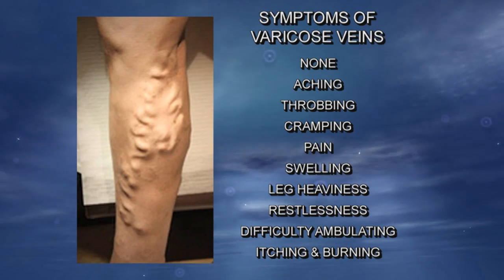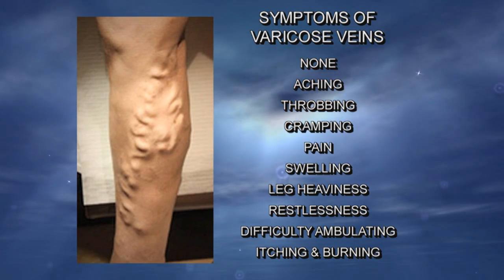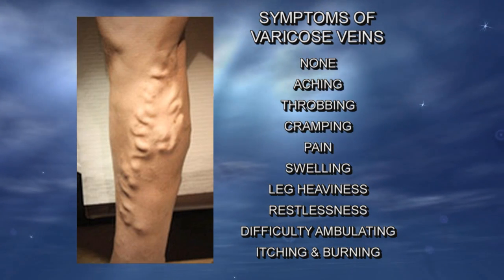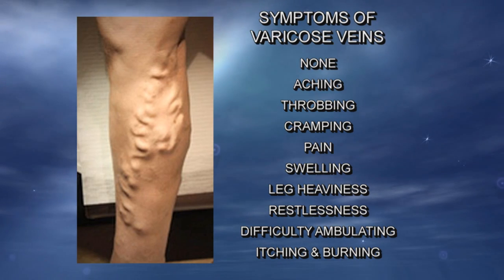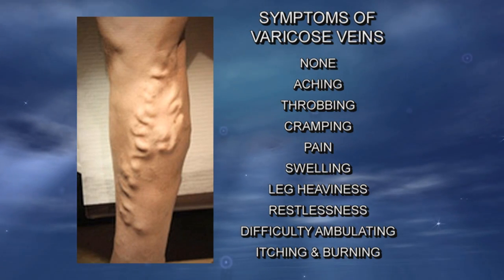The symptoms of varicose veins may be none whatsoever, to aching, throbbing or cramping pain, swelling, leg heaviness, restlessness, difficulty ambulating, or just itching and burning.